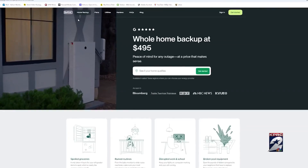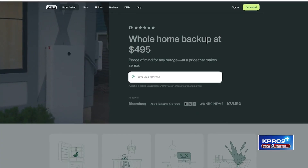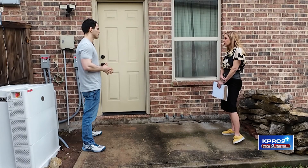An Austin-based startup working in Austin and Dallas since last year, Base is now new to the Houston market. "What we saw as a gap in the market is a way to deliver backup power that is far more affordable than buying a generator."